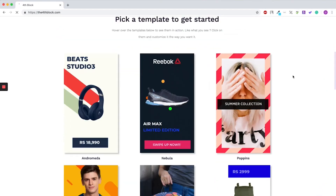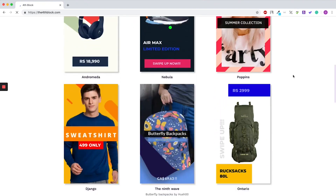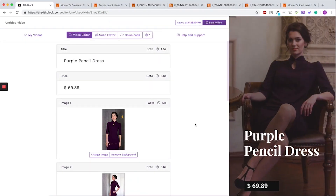The way it works is basically you choose from the pre-made templates and you can customize them with your own photos, with your own copywriting, and everything to fit your specific needs. And after you're done you simply download it and distribute it on all the major social platforms you want to use.